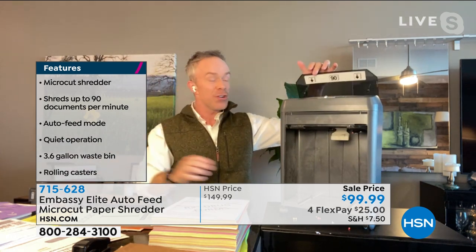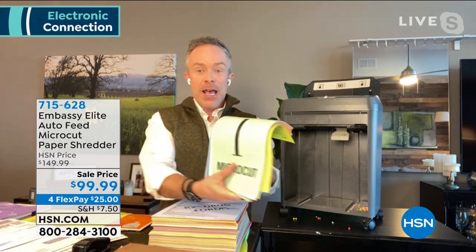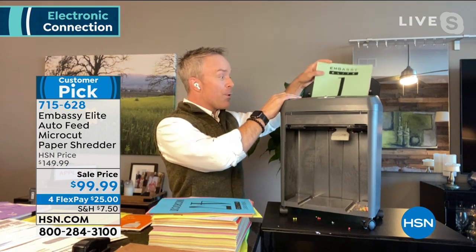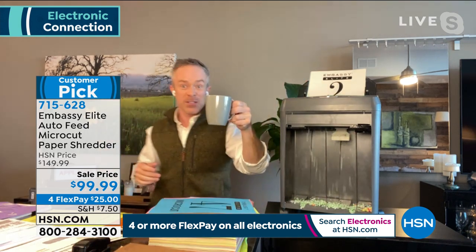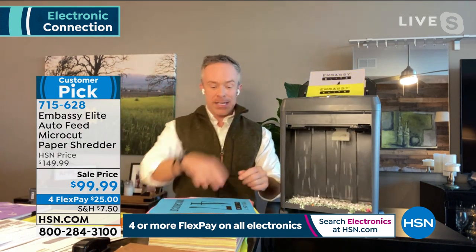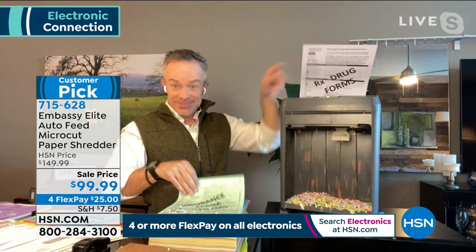The big game-changer is the 90-sheet auto-feed tray at the back. That stack of papers you've been meaning to shred just keeps growing — load up all 90 sheets, or half, and walk away. You're free to keep making breakfast or get more coffee while it does the work for you. Traditionally you'd have to babysit it, feeding sheets one at a time. Look at that snow globe of micro-cut confetti — it completely pulverizes the paper.